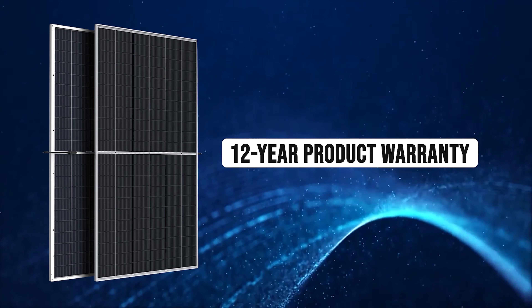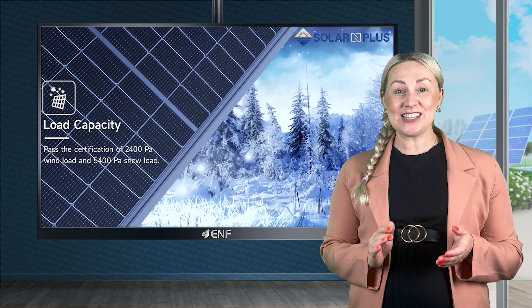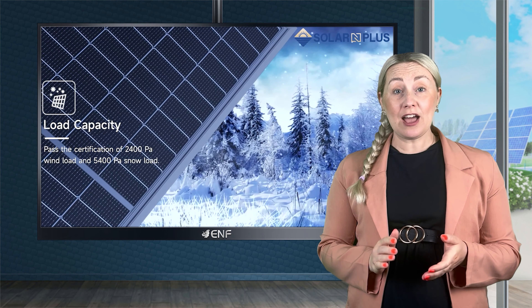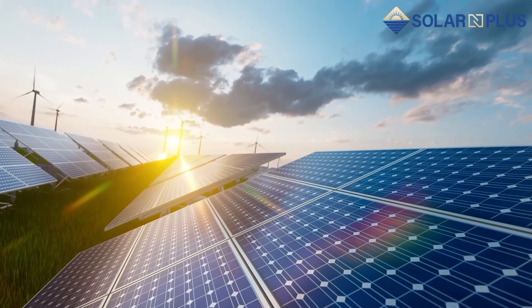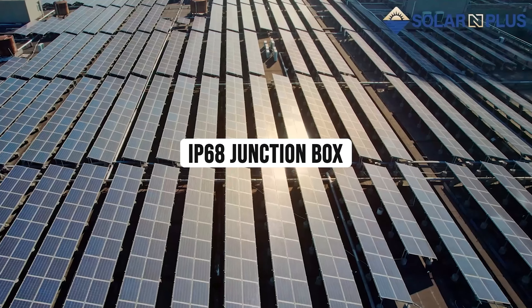We stand behind the quality of our product with a 12-year warranty for materials. Built with a sturdy anodised aluminium frame, it is certified to withstand snow loads of up to 5,400 pascal and wind loads of up to 2,400 pascal, ensuring reliability in harsh environments. The module's electrical components are shielded from moisture and dust by an IP68 rated junction box.